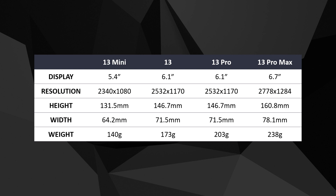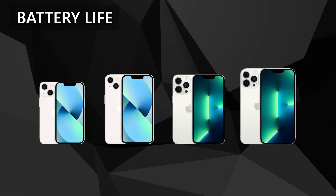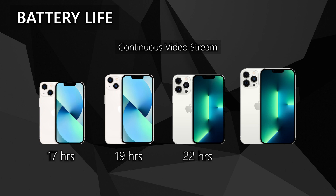Here's a detailed chart, so you can just pause if you want to read. Basically, the bigger the phone, the heavier it is, but also the better the battery performance. In terms of battery life, Apple claims the 13 Mini can continuously stream video for 17 hours straight, 19 hours for the Standard 13, 22 hours for the 13 Pro, and 28 hours for the 13 Pro Max.